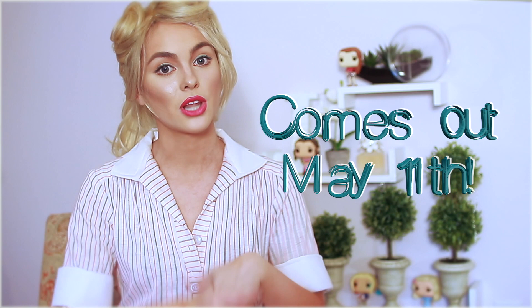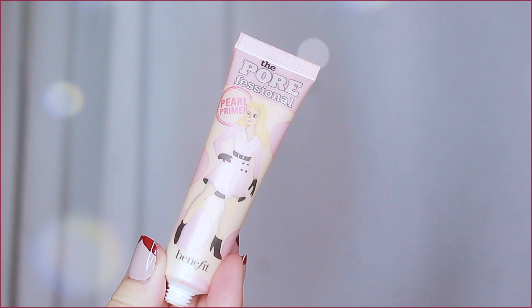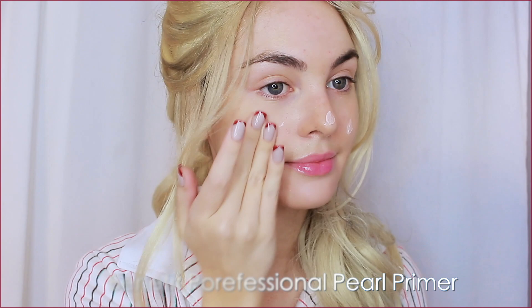All of the information is listed down below, so check it out in the description bar. Let's get started with these looks! Starting off with this pin-up inspired look, I thought the Benefit Pearl Porefessional packaging suited this whole vibe. It feels gorgeous on the skin as a smoothing base. For foundation we want full coverage that looks natural — I'm using Bare Minerals foundation today and stippling it all over with my IT Cosmetics brush.